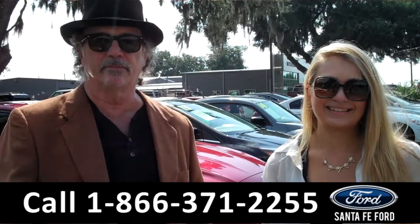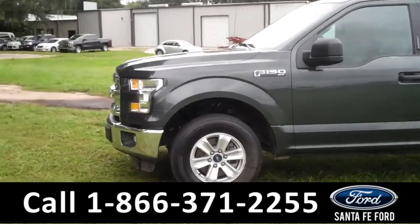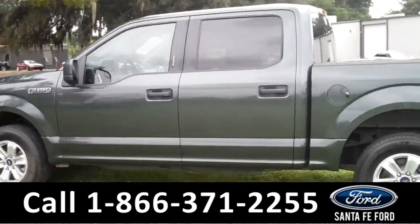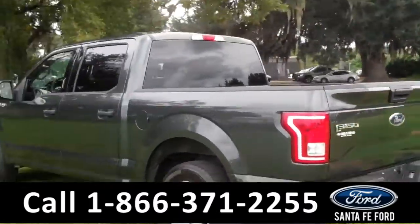This 2015 Ford F-150 XLT has a clean Carfax and the remainder of its bumper-to-bumper warranty. It also has fog lights, four doors with tinted windows, and it's a flex fuel.